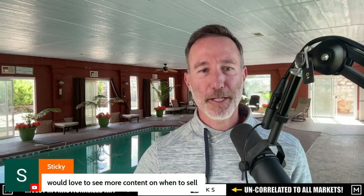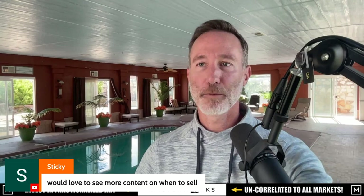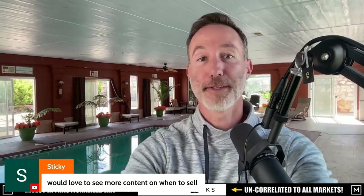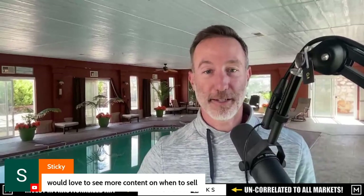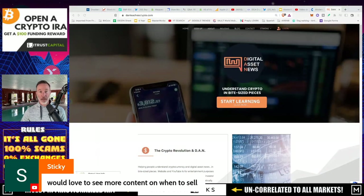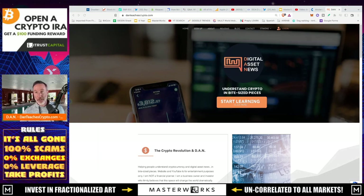Sticky says: would love to see more content on when to sell. Sticky, this is your lucky day. Check this out — there's this website I'm always talking about, and it's Dan Teaches Crypto. Guess what? It's free, and it'll always be free. You don't have to pay for anything.